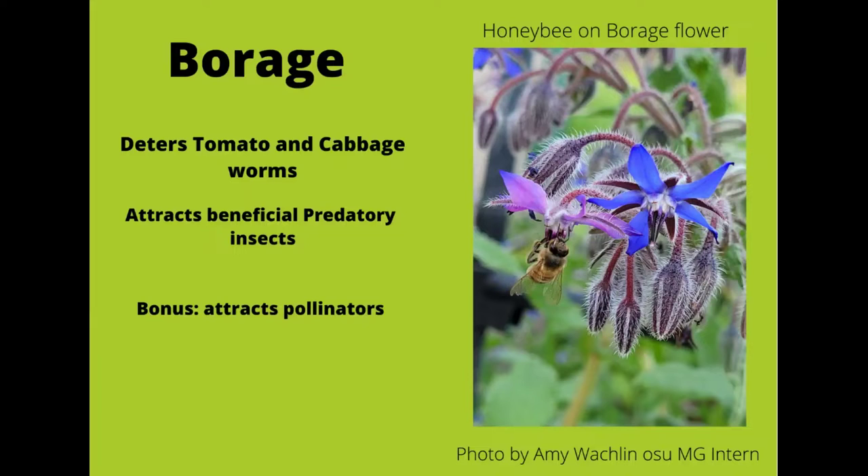Just a reminder: borage is self-seeding and does quite well at doing that, so if you don't want a bunch of them next year, make sure you collect those seeds this year. As you can see here, I have some gorgeous borage — it has actually kind of taken over this bed. It likes to spread and reseed itself, but it is absolutely beautiful. It is currently planted with some of my celery.